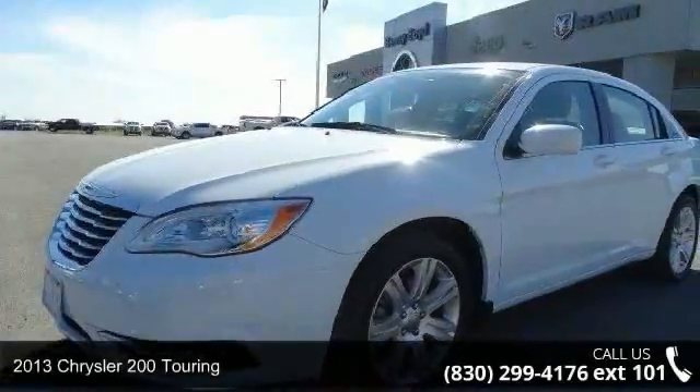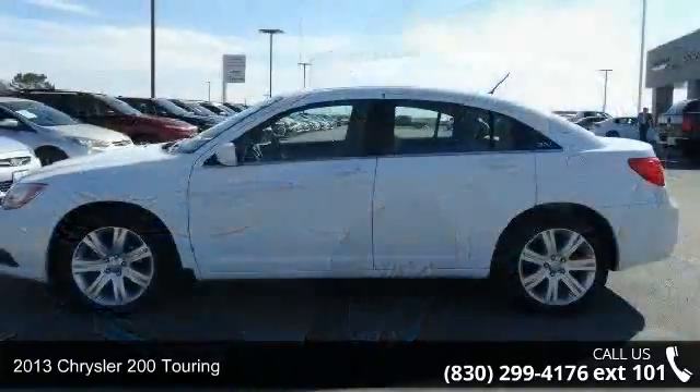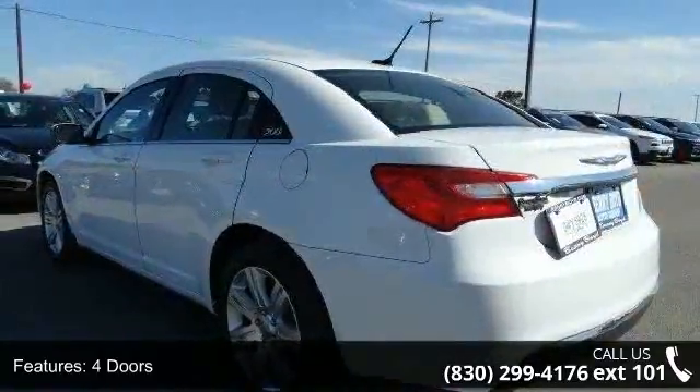Check out this 2013 Chrysler 200 Touring. This may be the set of wheels you've been looking for. This vehicle comes with a reliable four-cylinder engine connected to a smooth shifting automatic transmission.